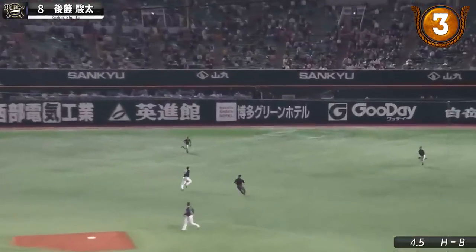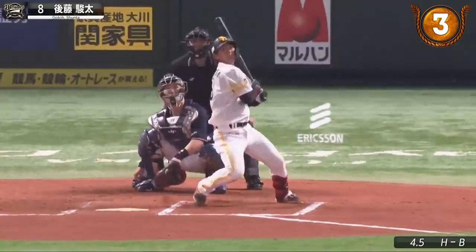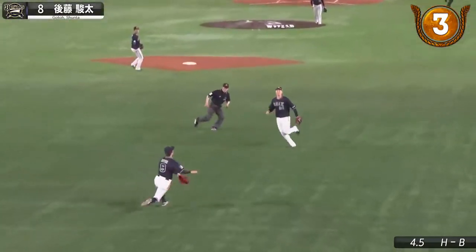This little looper looks like it'll land, but Shunta Goto slides in the nick of time to get a glove on it. Some turf burn is worth it.